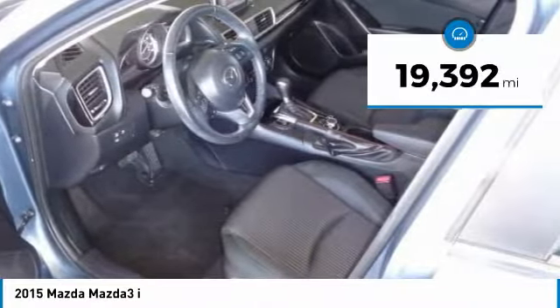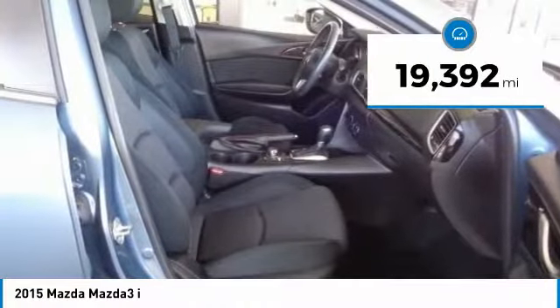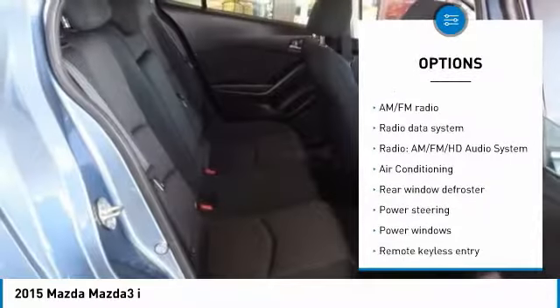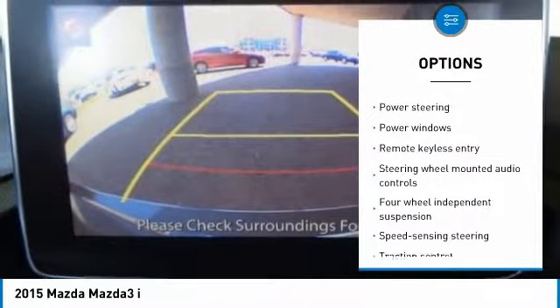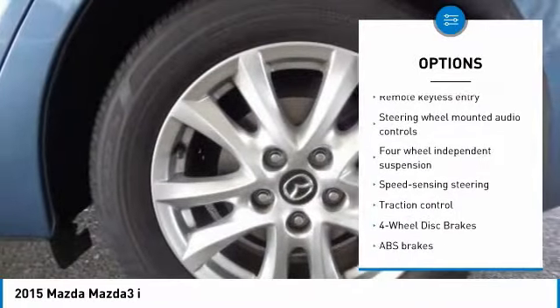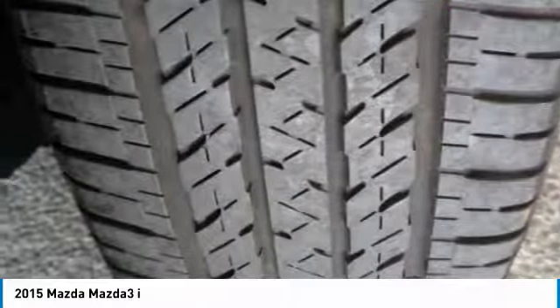This vehicle has less than 20,000 miles. Here are some of this vehicle's great options: traction control, dual airbags, air conditioning, power steering, one owner, alloy wheels, four wheel disc brakes, power windows, electronic stability control, rear window defroster.